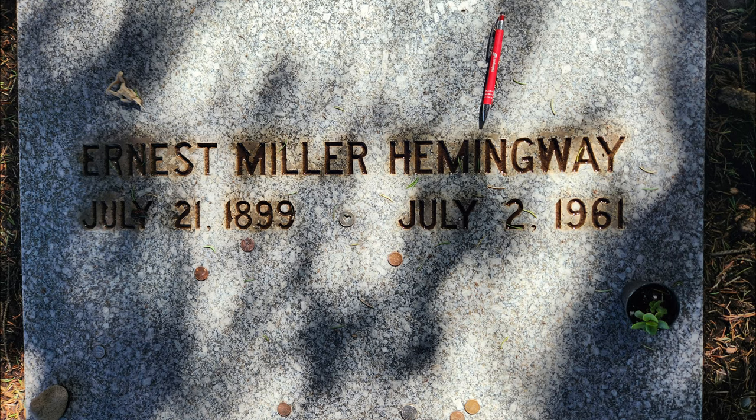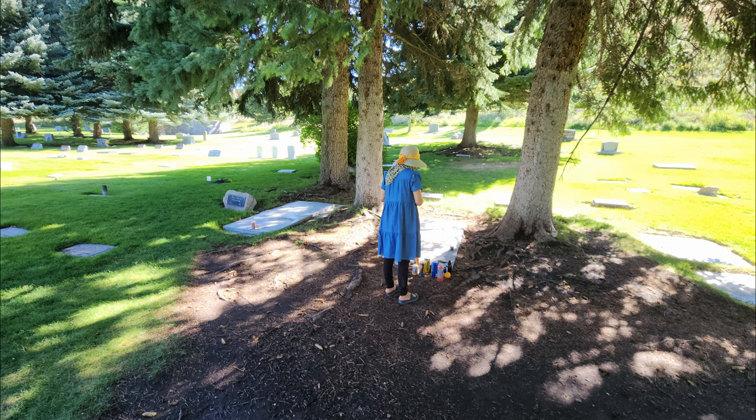Visitors left some drinks and especially pens and pencils on the tombstone. Thank you for watching.